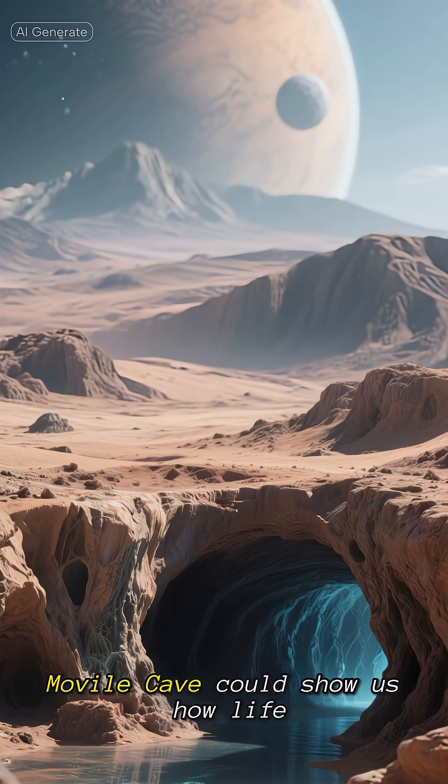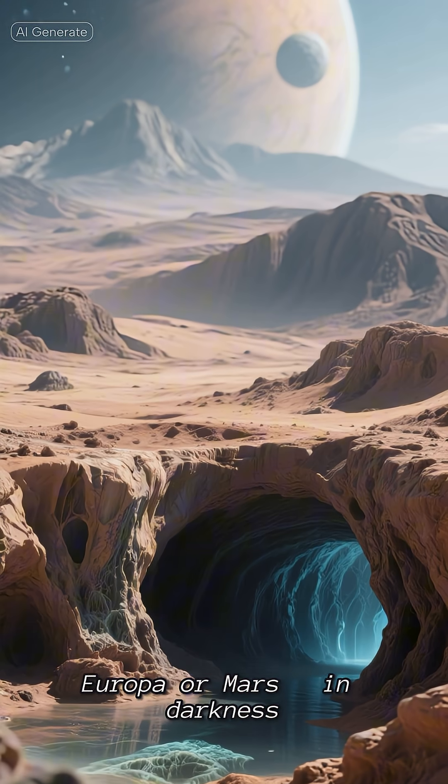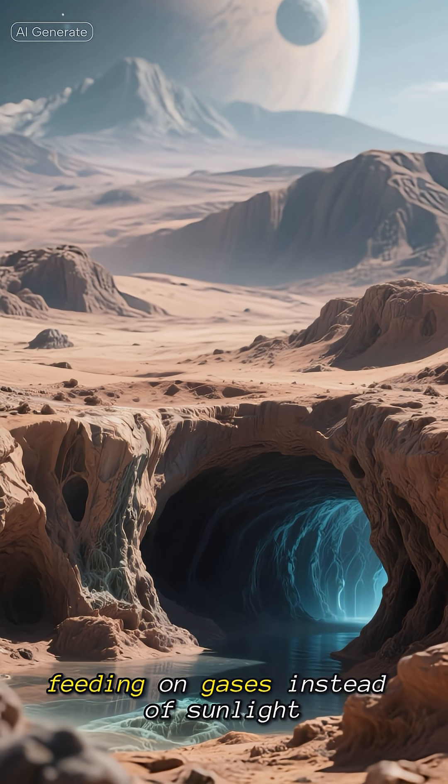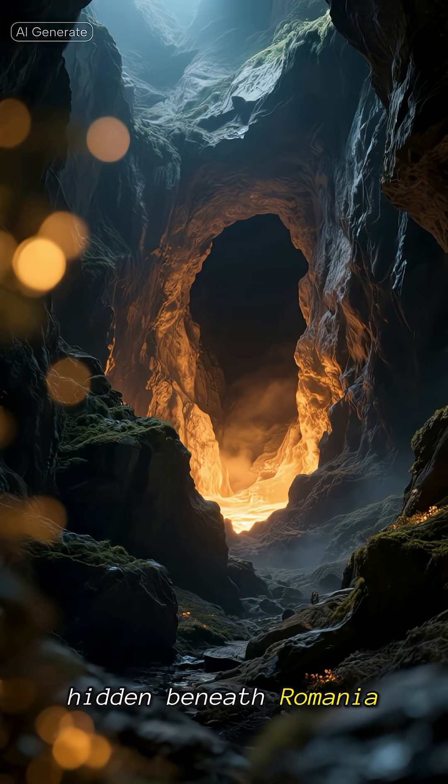Scientists believe studying Movile Cave could show us how life might survive on alien planets like Europa or Mars — in darkness, without oxygen, feeding on gases instead of sunlight. A whole alien-like world, hidden beneath Romania.